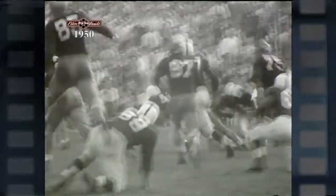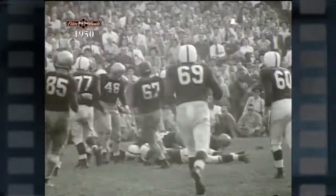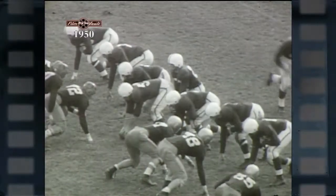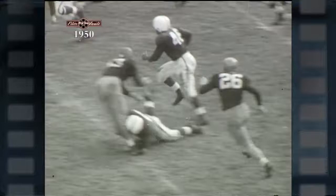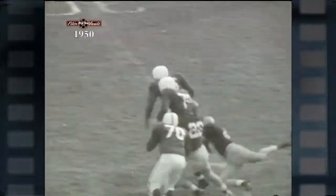Bobby Robertson, truly one of the great running backs of 1950 football. And here comes the play — the handoff is to Robertson. He blasts through the line, has nice blocking in the secondary and is sprung into the clear.